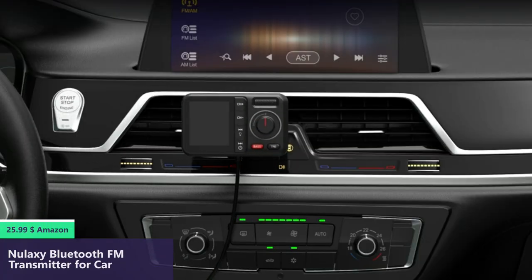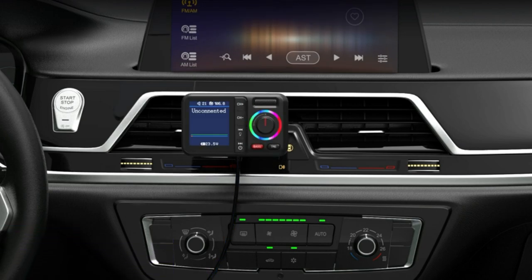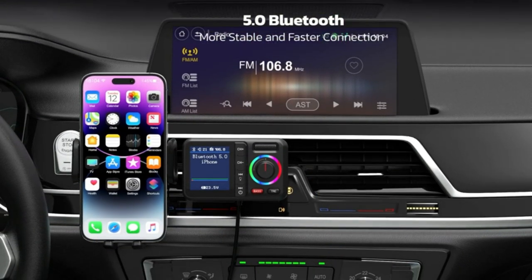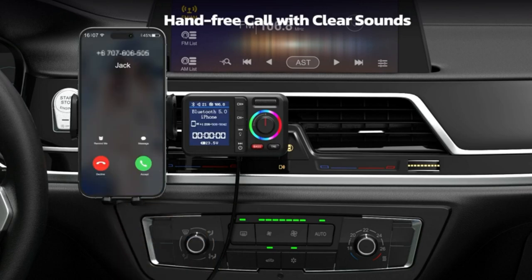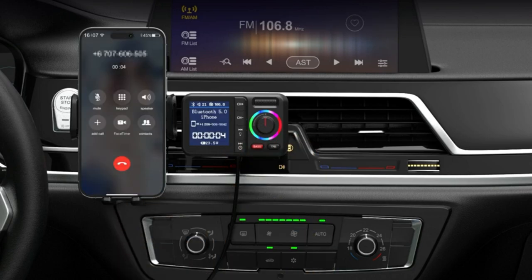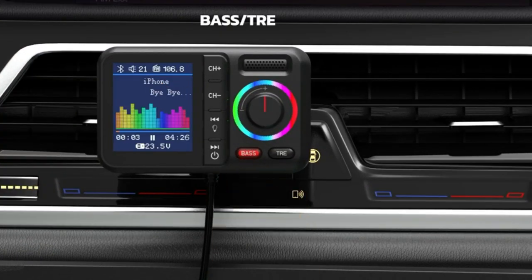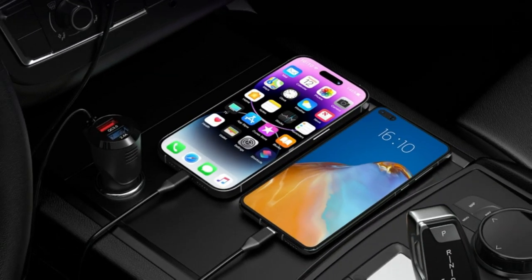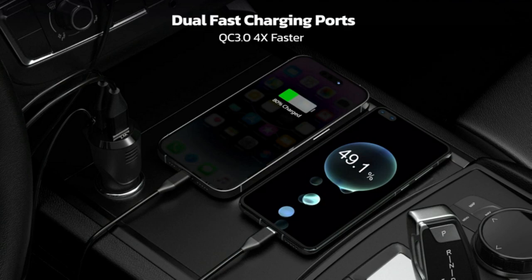This new car Bluetooth adapter adopts a big color screen for more information and better visual experience. You can read incoming phone numbers, car battery voltage, FM frequency, track name, and more. The air vent installation offers you a better view angle for your safety. The dual USB charging port enables you to charge two devices at the same time. Other ports such as TF card slot and AUX port offer multiple choices, so you can play music via USB drive, TF card, AUX line, or Bluetooth. Transfer all your phone calls and audio streaming into wireless through the FM Bluetooth transmitter.